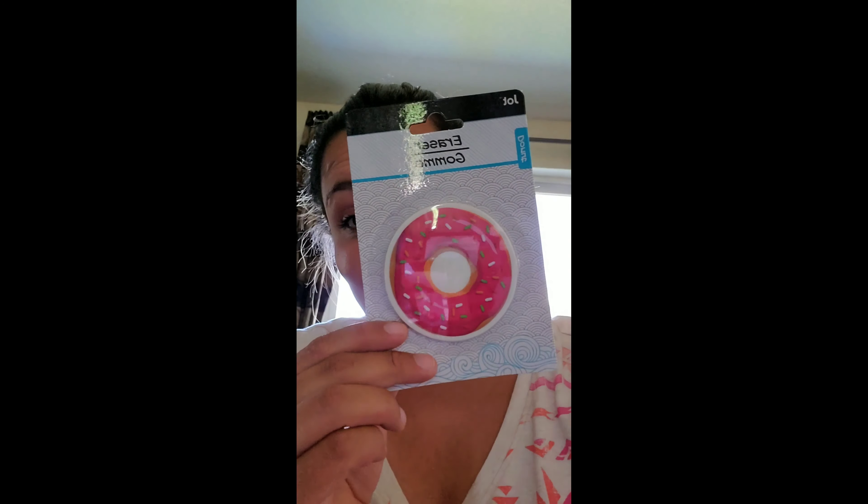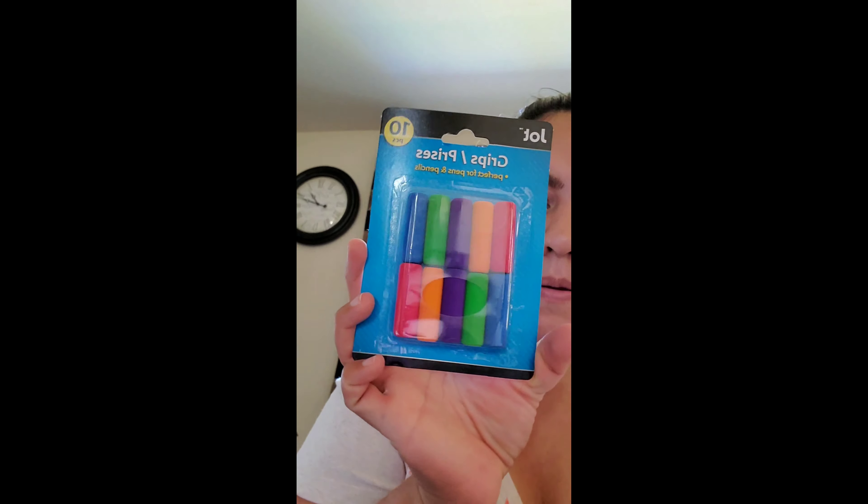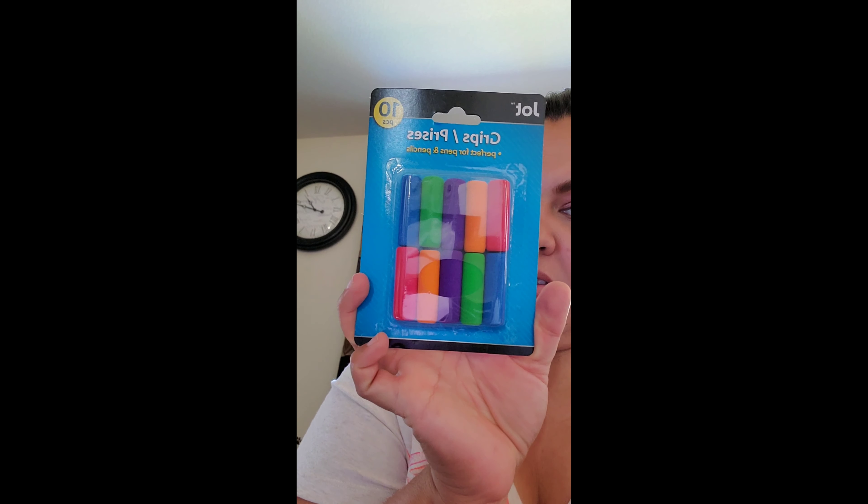Then I found these cute donut erasers — I had to grab them for the girls for their backpacks, so I got two of those. Then I got some pencil grips because the kids are going to be doing a lot more handwriting, so we just grabbed some of those. Comes with 10 for a dollar.